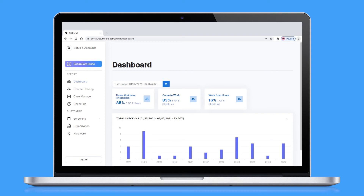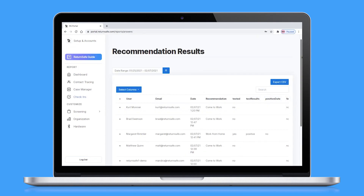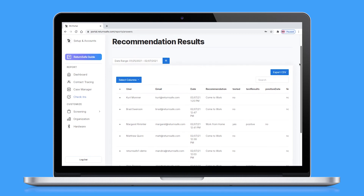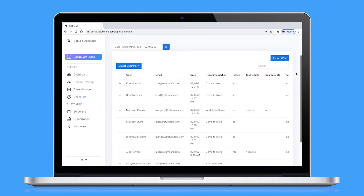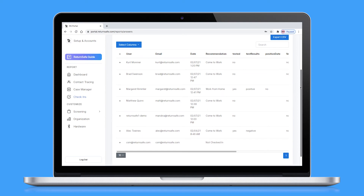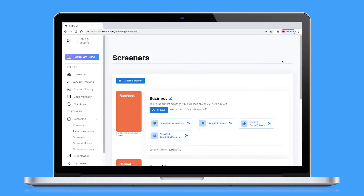This dashboard displays screening status across your whole organization. The check-in report provides employee screening details, including daily recommendations, testing and vaccination status. Testing provider results can be directly imported into the dashboard for real-time health status. You can have multiple screeners based upon your requirements, and each screener has questions and policy-based rules that generate the recommendations.